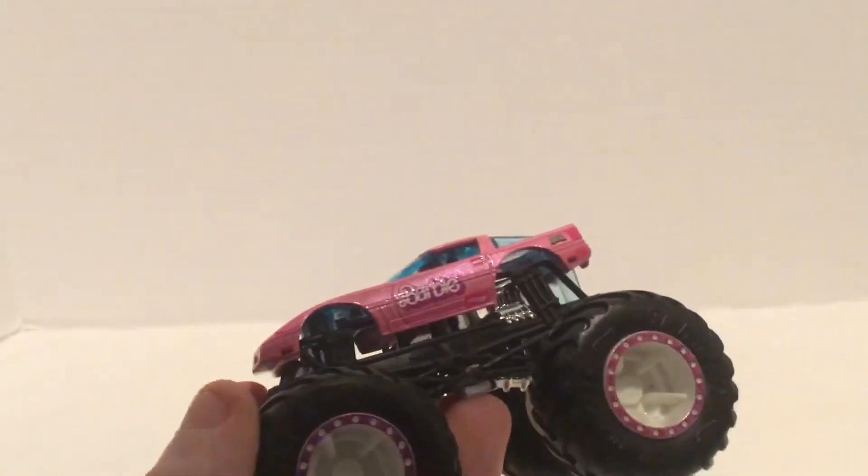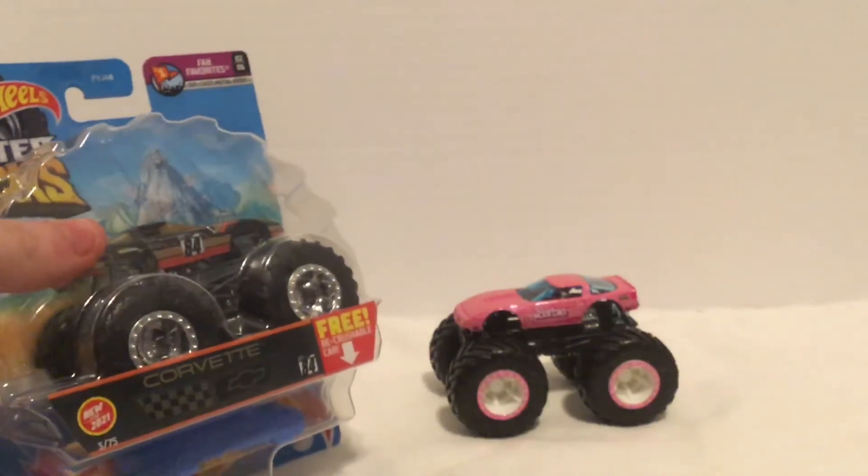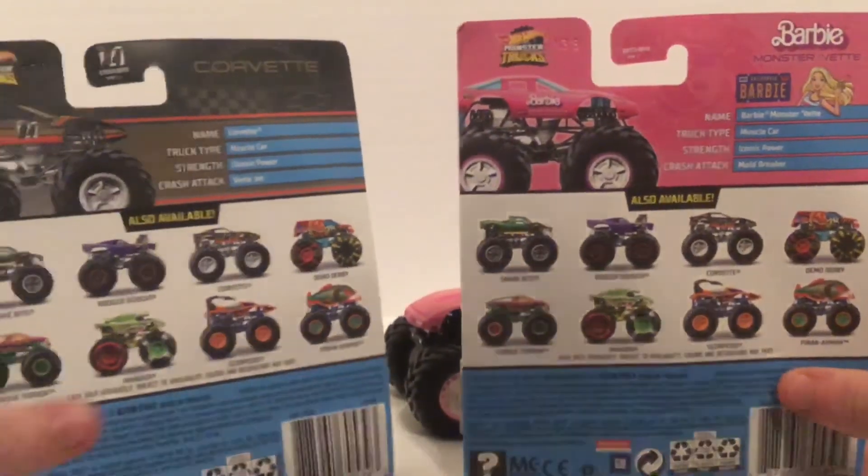That's all you can review for this truck. It is the exact same thing as the Corvette Monster Truck — the same exact case — they just replaced the Corvette with the Barbie truck.